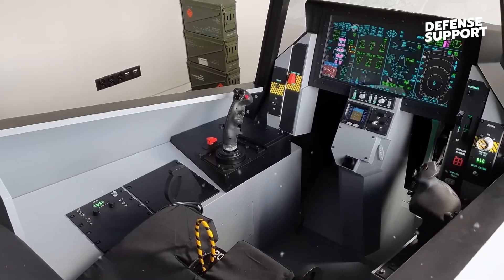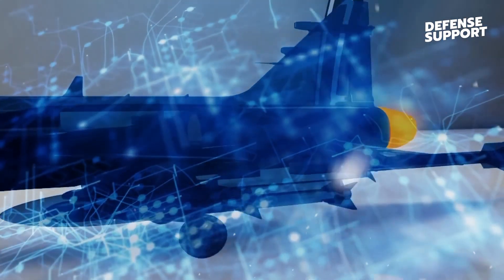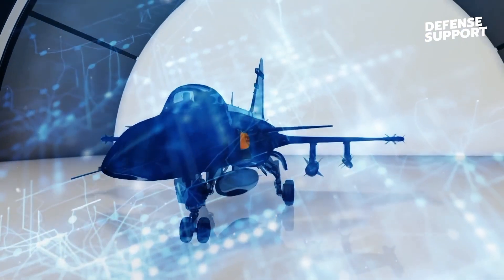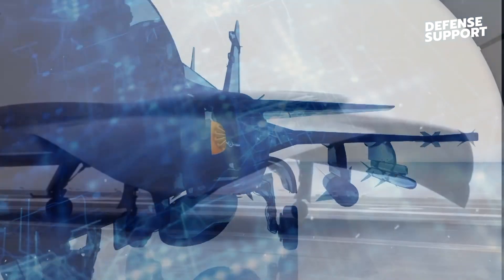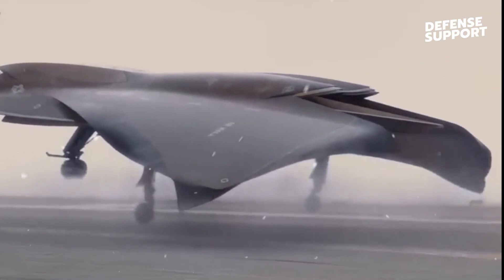Moving on to the offensive capabilities of the sixth-generation NGAD, we encounter the integration of directed energy weapons. These advanced weapons harness the power of lasers or high-power microwaves to engage and neutralize enemy threats. By employing directed energy weapons,